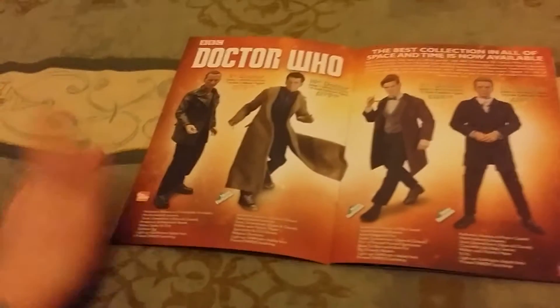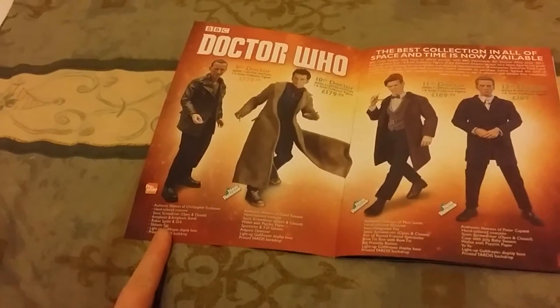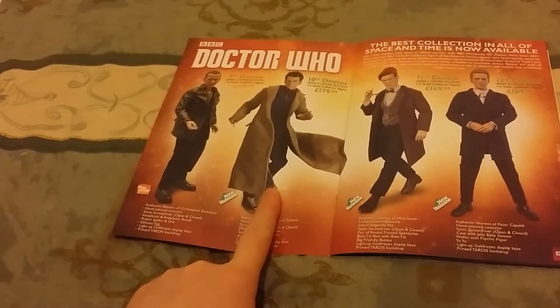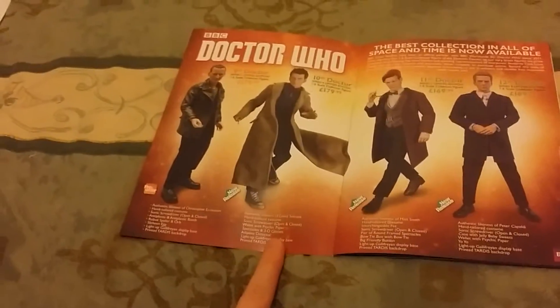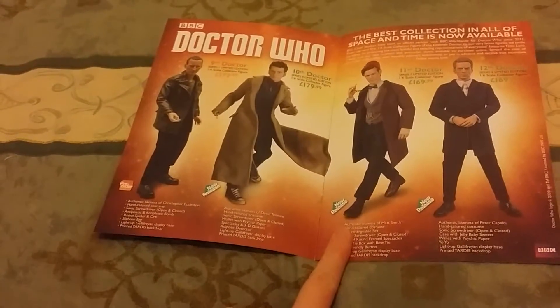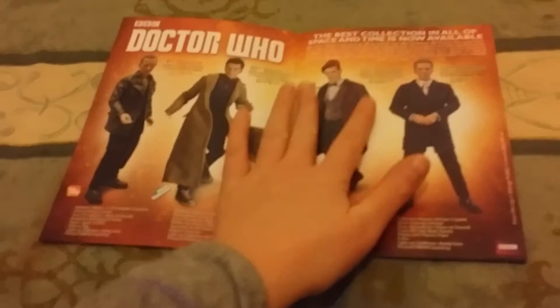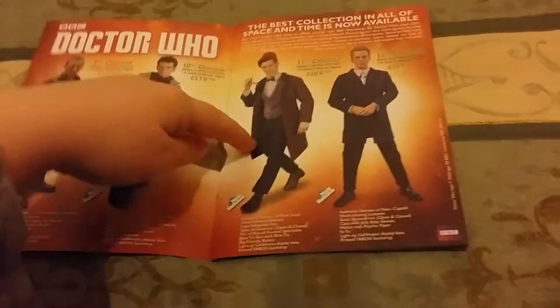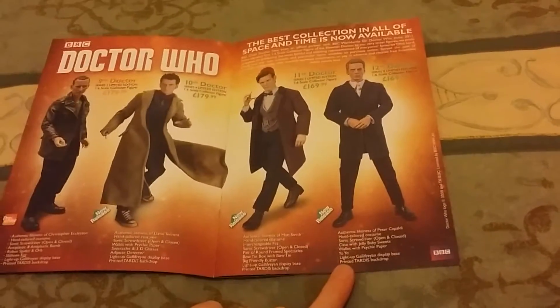This is beautiful. This is the 9th Doctor, played by Christopher Eccleston — he's on pre-order. This is the 10th Doctor, Series 4 limited edition, he's available now. The 11th Doctor, Series 7B, he's available now and he also comes with two heads because he's a regeneration Doctor. I have this one. This is the 12th Doctor, limited edition.